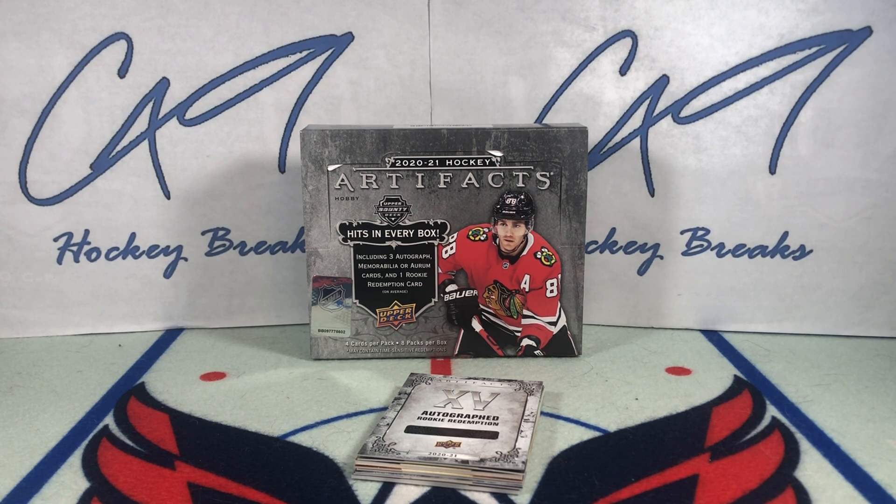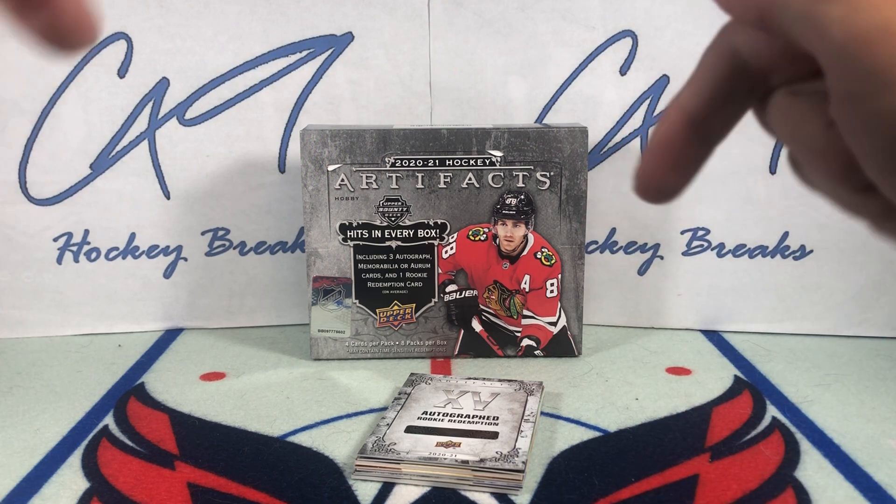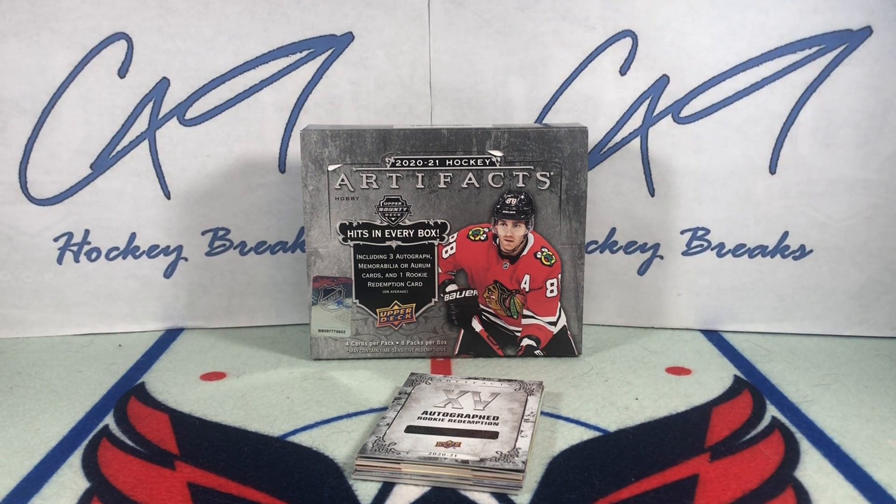That's going to do it for the second box of 2021 Artifacts — way overpriced. Folks, if you did enjoy, feel free to leave a like, comment below, and if you haven't yet, hit the subscribe button. We've got plenty more box breaks, Six Pack Saturdays, and Sunday uploads to come.